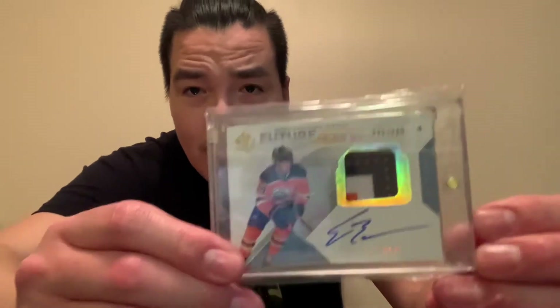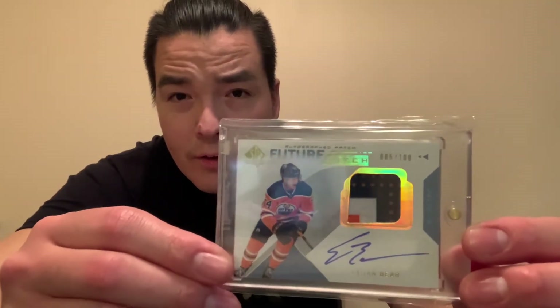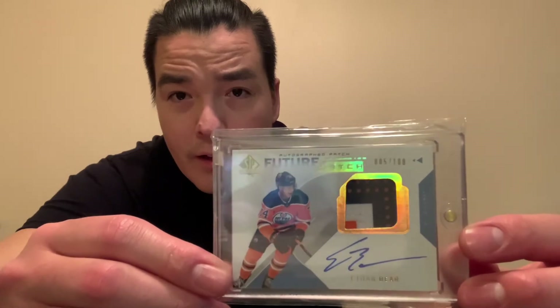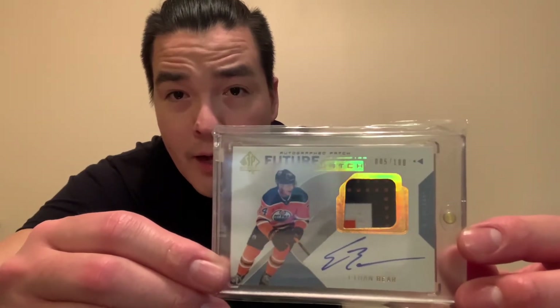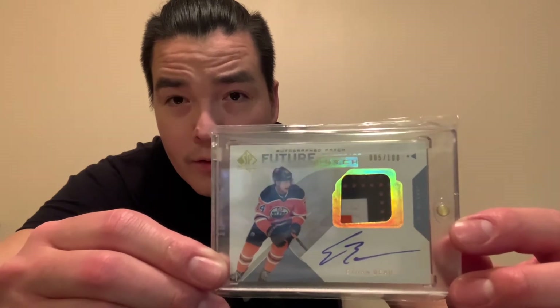This is in no particular order — just going through my list as they're sitting in front of me. Next up is this 2018-19 SP Authentic Future Watch Auto Patch of Ethan Bear — such a nice card. Upper Deck did such a good job with these. Look at the reflectiveness on there, all the colors around that patch and on the title of the card where it says 'Future Watch.'